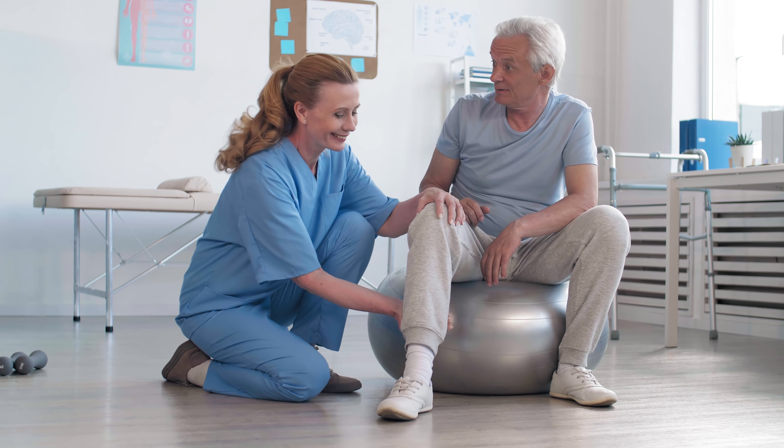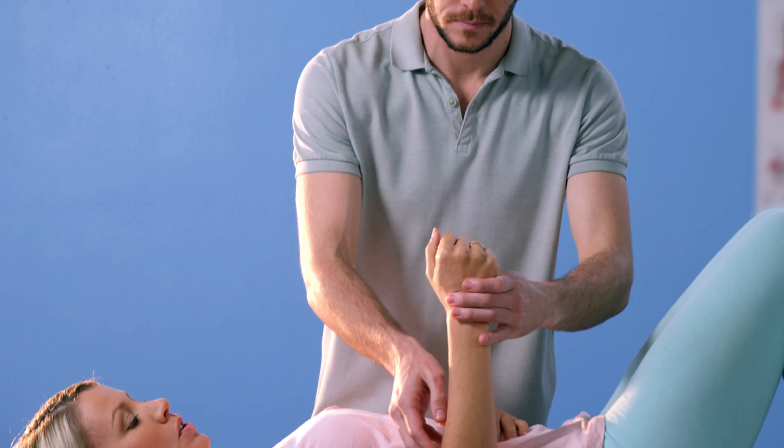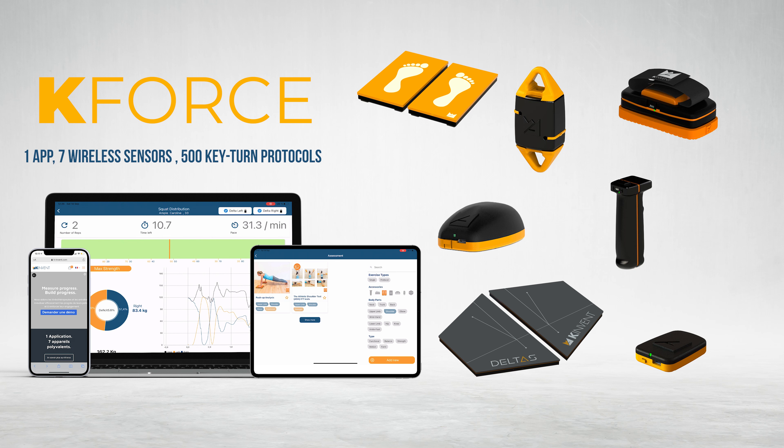At Convent, we believe that trust and strong patient motivation are essential to achieve the best recovery. So welcome to K-Force, the most complete and accurate solution to document patient progress during rehabilitation.